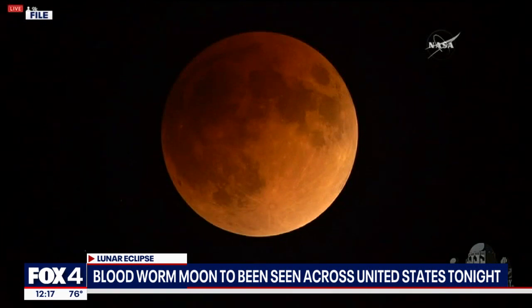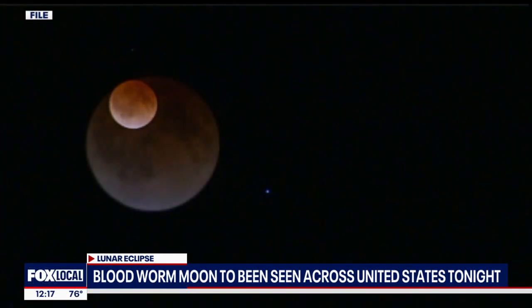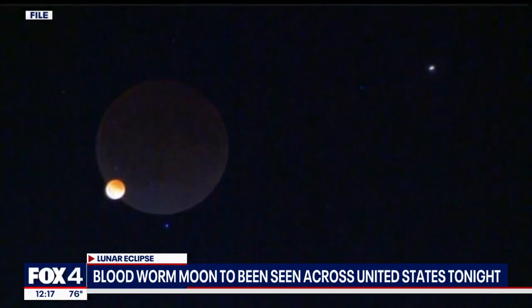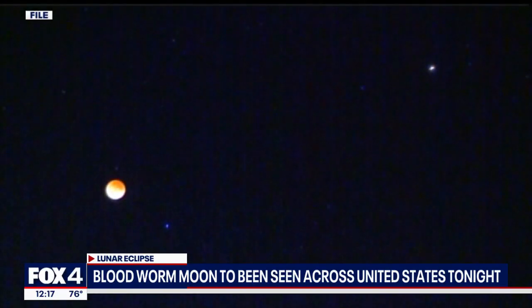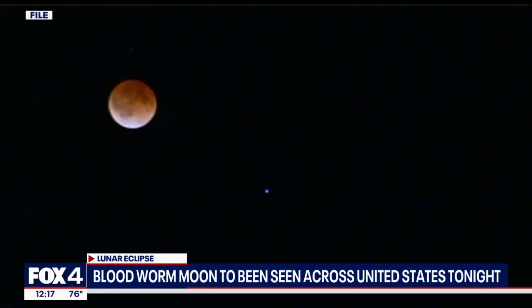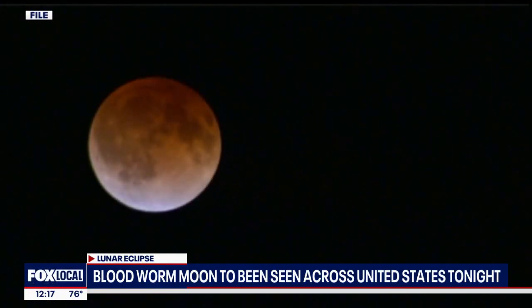For the first time in three years, all of the United States will experience a total lunar eclipse tonight. It's named the Blood Worm Moon, and it's scheduled to reach totality over Texas around 1:30 in the morning. Throughout the night, the full moon will take on that deep reddish color as it passes within the darkest parts of the Earth's shadow. You don't need any special glasses or equipment to see this one, but if you miss it, you will not be able to catch another one until next year.